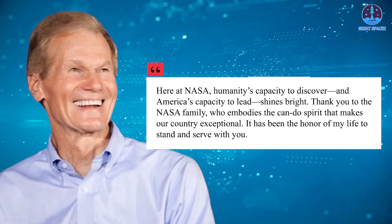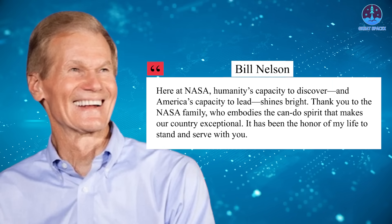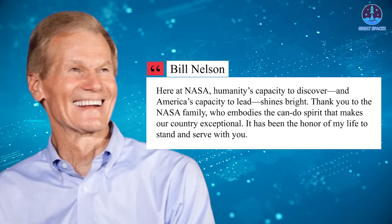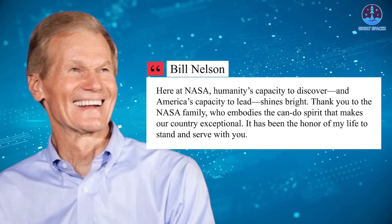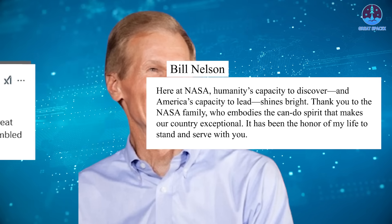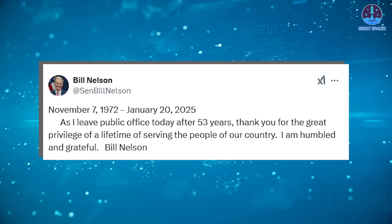Nelson's time as NASA administrator spanned a period of dynamic change and progress for the agency. In his final days, he reflected on his leadership and the agency's achievements. On the 18th, he and Melroy released a video summarizing their contributions and laying out foundational plans for NASA's future. Nelson expressed his gratitude to the NASA workforce, stating: 'Here at NASA, humanity's capacity to discover and America's capacity to lead shines bright. Thank you to the NASA family — it has been the honor of my life to stand and serve with you.'